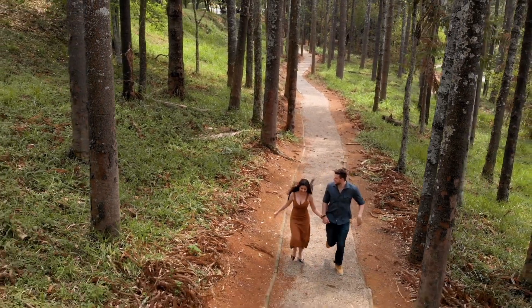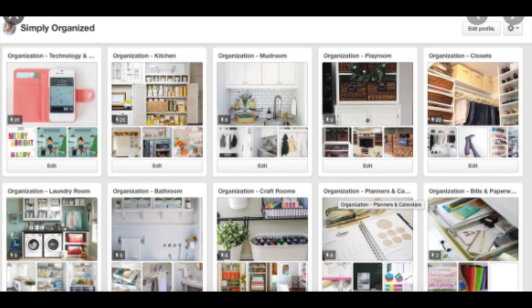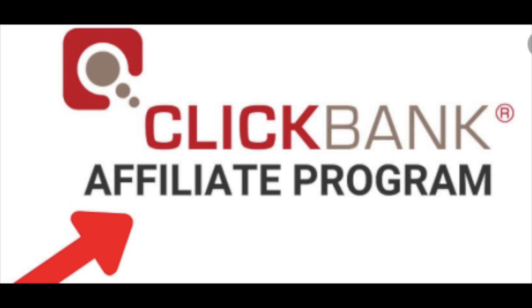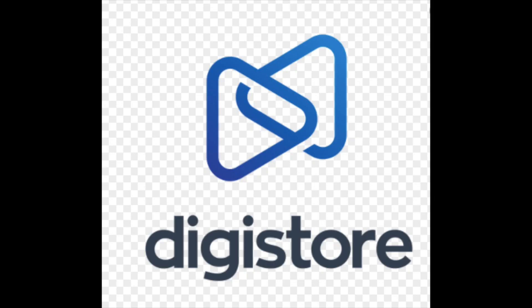Some popular niches are health, wealth, and relationships, or whichever topic you want to choose. So now that you have your topic to make your boards about, it's time to choose the product that you want to promote around your niche. A great place to find products around your niche is looking at marketplace websites like ClickBank or Digistore.